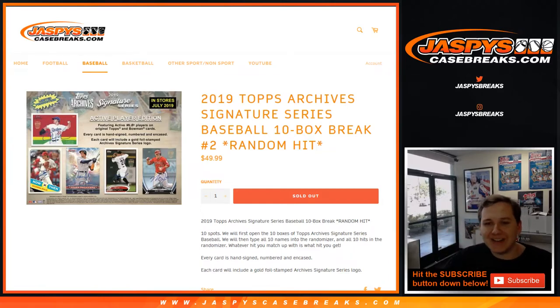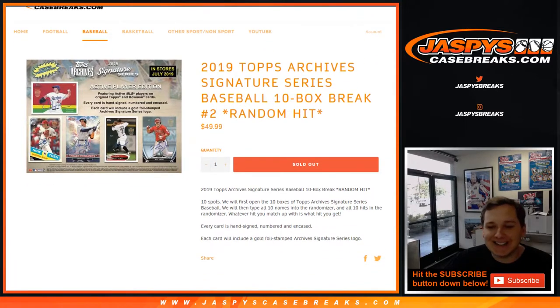How's it going everybody? This is 2019 Topps Archives Signature Series Active Player Edition. This is 10 box break number 2 random hit. What we're going to do is open all 10 boxes, type in all 10 hits, type in all 10 customer names, randomize both lists, and whatever hit you match up with is what hit you will get.